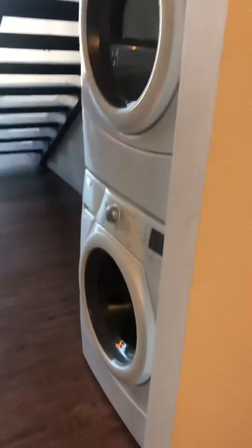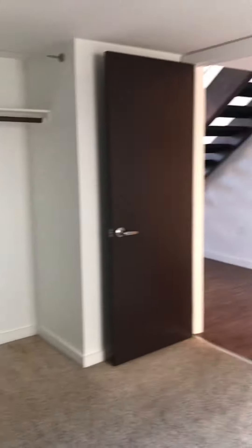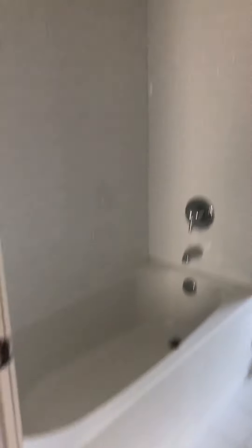Washer-dryer, first bedroom here, closet, first bathroom, bathtub.